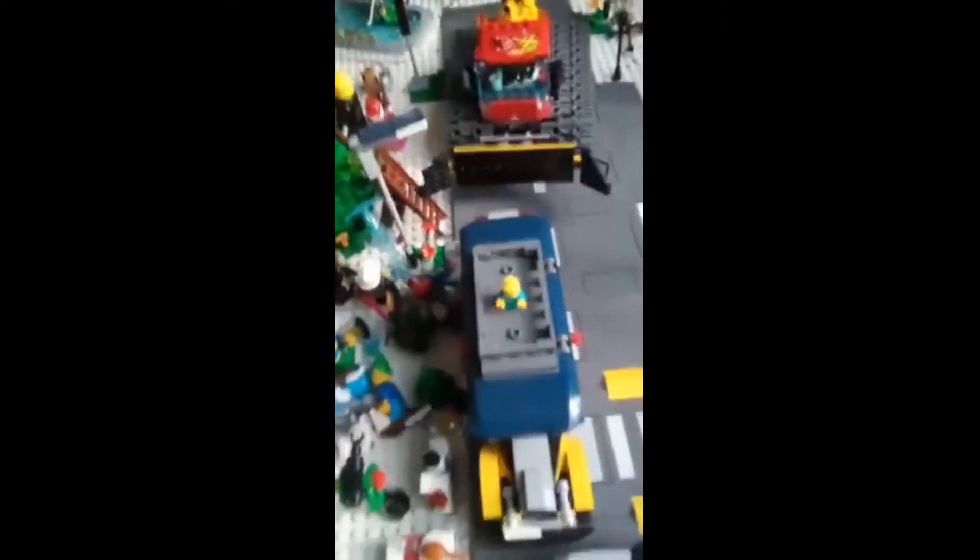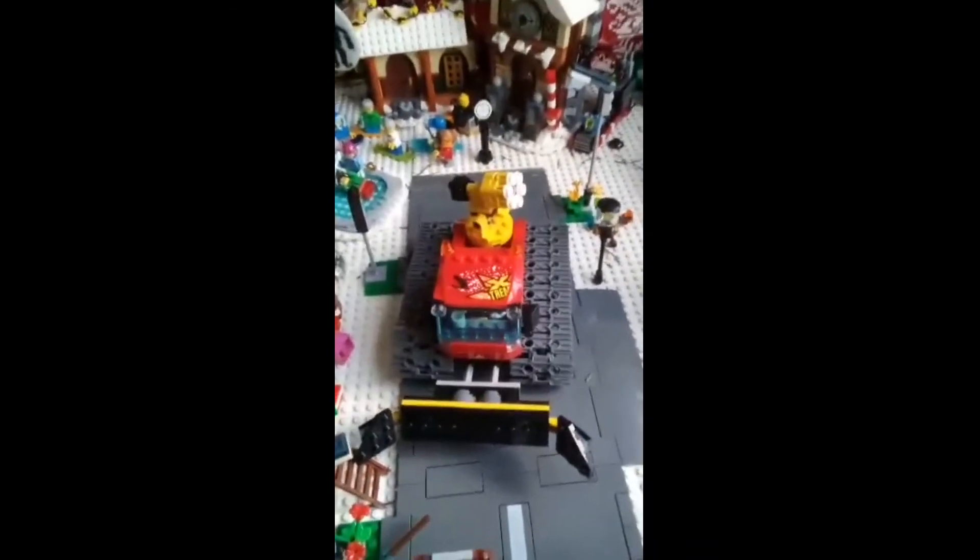There's a gingerbread family, there's a bus over here with a baby on it — I don't know why. There's a snowmobile. And for the grand finale, there is a train and it works!